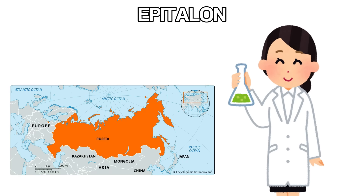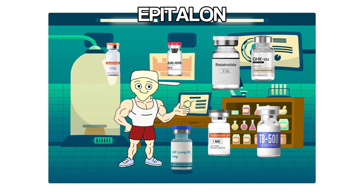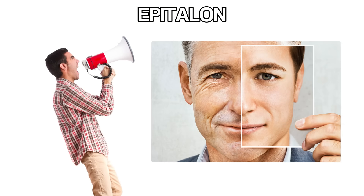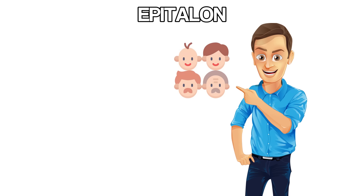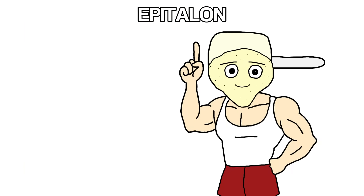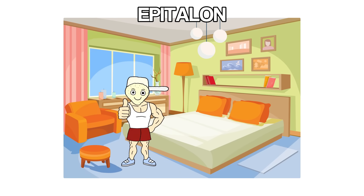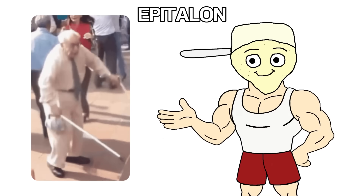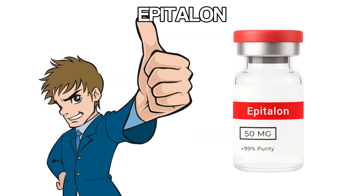Most of the research comes out of Russia, and while the studies are promising, they're not as widespread as other peptides on this list. Still, the concept of slowing down aging from the inside out is why biohackers and longevity enthusiasts are all over it. Beyond the aging side, people report better sleep, more energy, and improved mood — part of that comes from epitalon's effect on melatonin production and regulating sleep cycles. It's not a magic pill for living forever, but if the goal is extending lifespan, improving recovery, and optimizing how the body ages, epitalon is one of the most interesting peptides in that space.